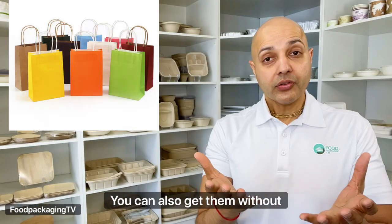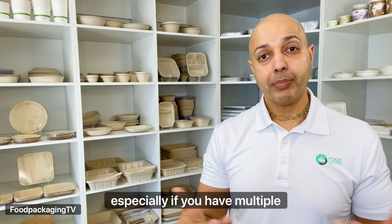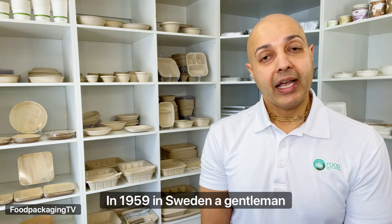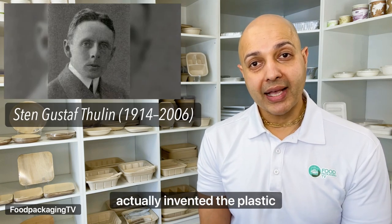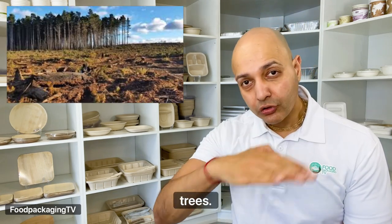Next at number two are the paper craft handle bags. You can also get them without handles, but they're not as easy to carry out your purchases, especially if you have multiple bags to carry. Paper bags are actually not a true eco-friendly bag. In 1959 in Sweden, a gentleman named Sten Gustaf Tulin actually invented the plastic bag as a replacement for paper bags in order to stop cutting down trees.